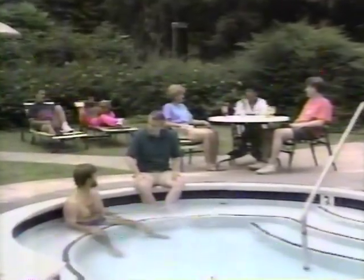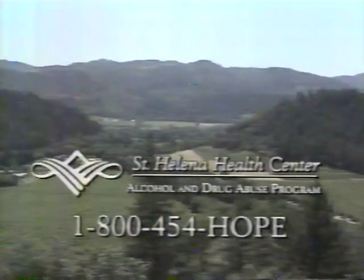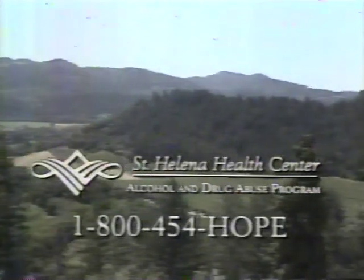My drinking became a real problem. I'm so glad we called St. Helena. Overlooking the beautiful Napa Valley, St. Helena Health Center is the ideal setting to treat alcohol abuse. I didn't have to lose everything to get help. St. Helena's unique live-in program has helped thousands of alcohol abusers. I've regained my self-respect. Call St. Helena Health Center in the Napa Valley: 1-800-454-HOPE.